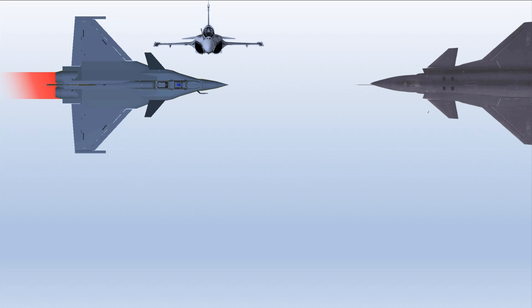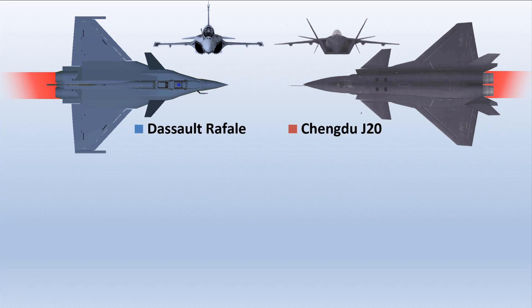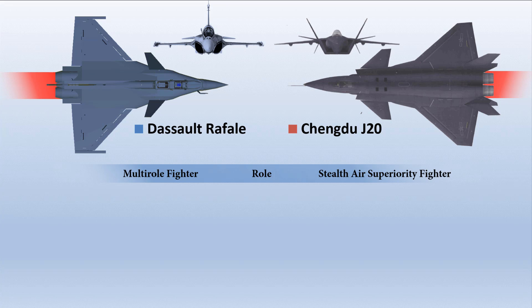The Dassault Rafale is a twin-engine, canard-delta-wing, multirole fighter aircraft designed and built by French Dassault Aviation. The Rafale, literally known as the 'Gust of Wind,' is equipped with a wide range of weapons. It is intended to perform air supremacy, interdiction, aerial reconnaissance, ground support, in-depth strike, anti-ship strike, and nuclear deterrence missions.